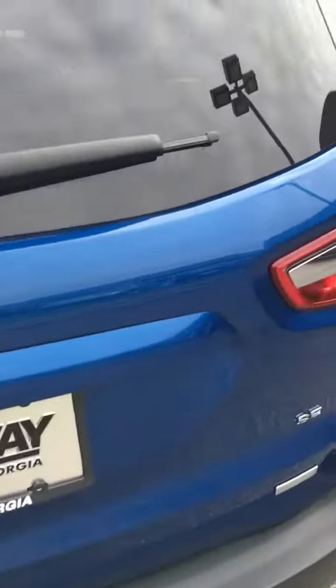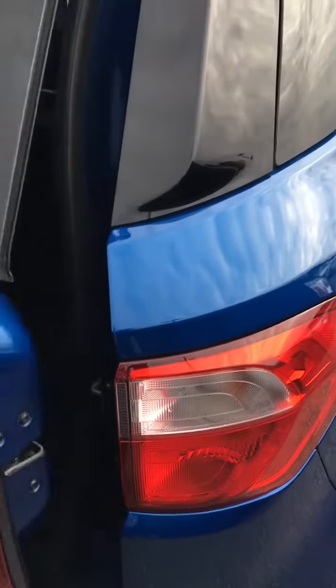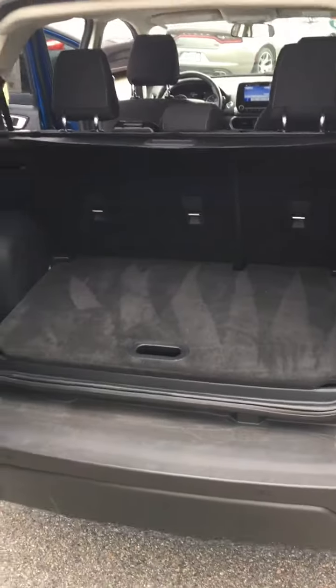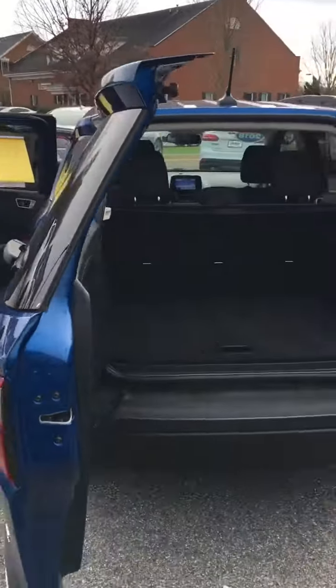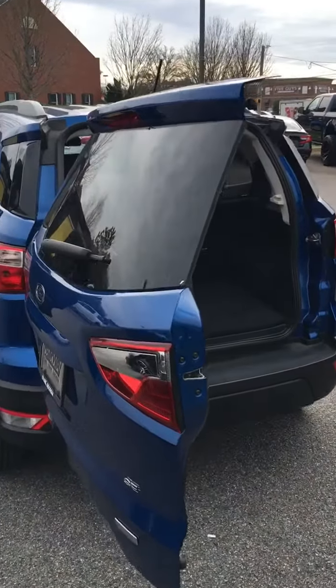The back seat is roomy for two or three more people — three if they're small, two if they're big like me. And one of the neat things about it: this back hatch opens up like a car door instead of like a tailgate.